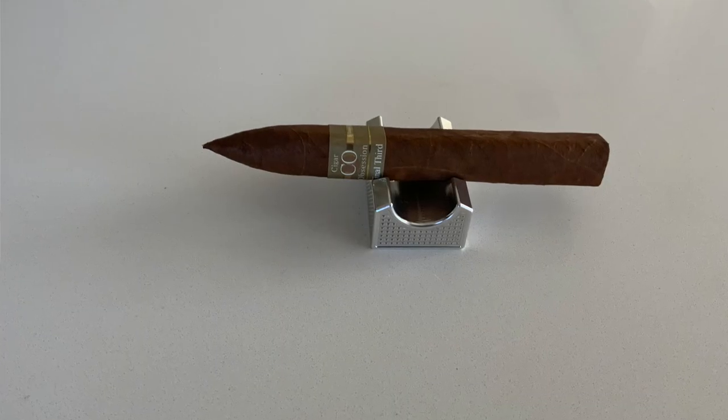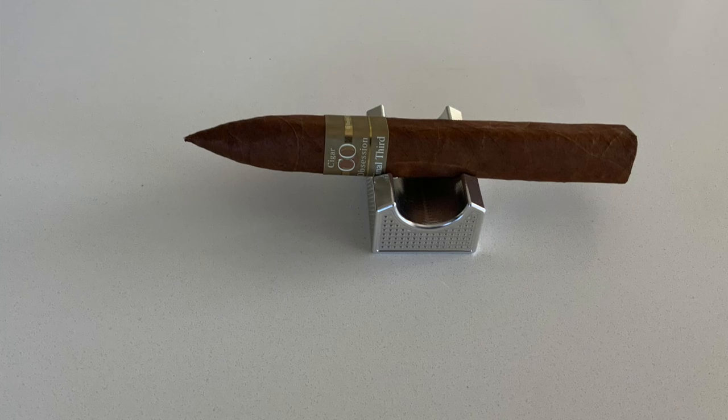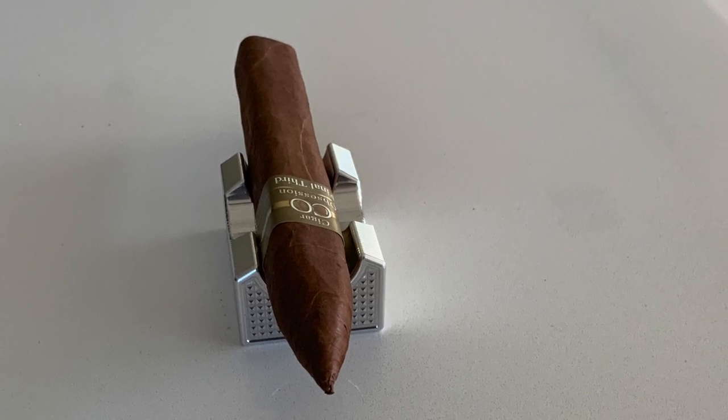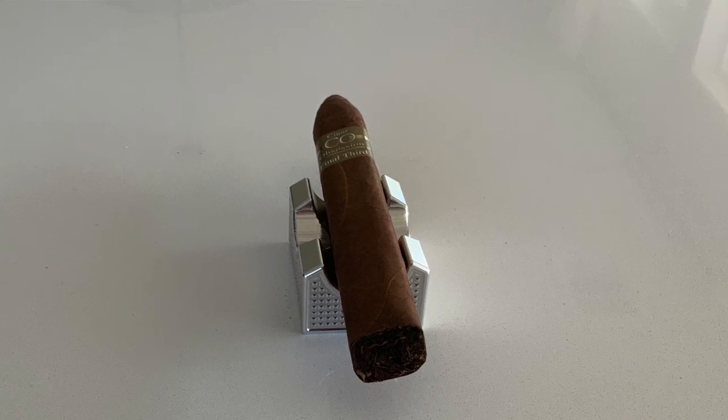Next up is the CO Final Third, aged over five years. It's a 6.5x54 box-pressed with a Habano Colorado Rosado wrapper, Nicaraguan double binder, Estelí and Jalapa ligeros on the filler. Full body with a thick creamy texture — prominent notes of charred wood, sweet cocoa, and mild black pepper, transitioning into coffee, caramel, and creamy flavors. I like the age on these.